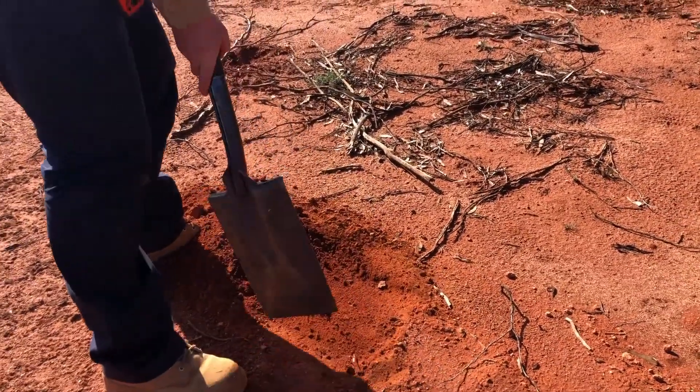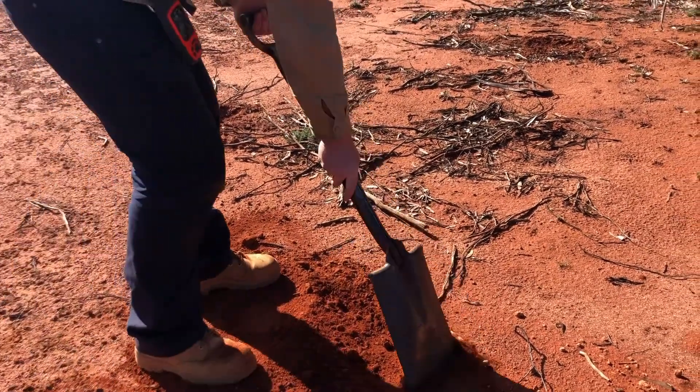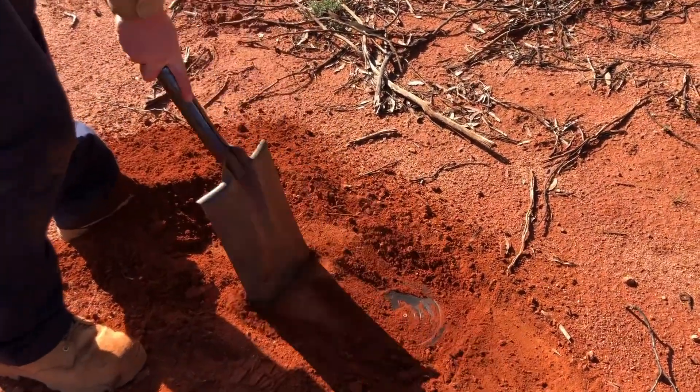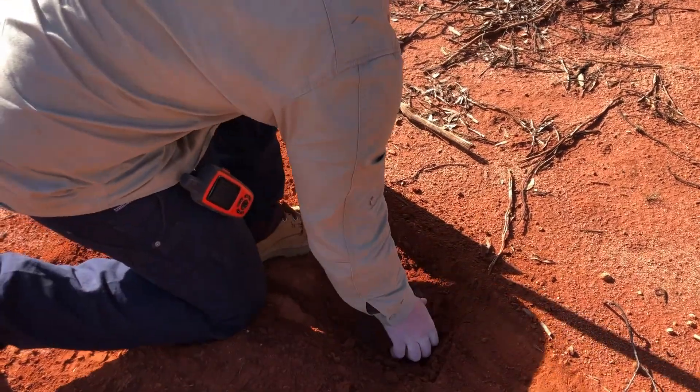We're finally there. Now, I'm sure there was a hole around here somewhere. Keep digging, Nick. There it is. We'll just take the lid off, and then you'll be able to see the pitfall hole.